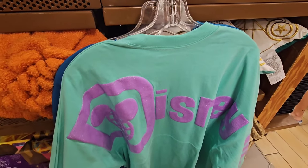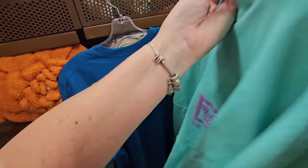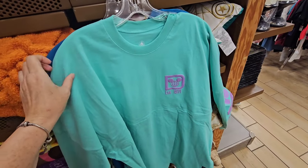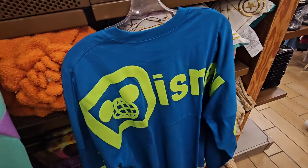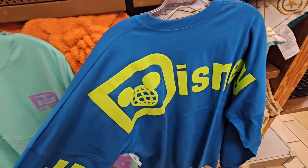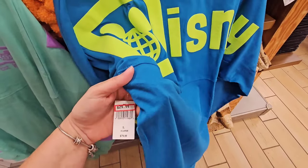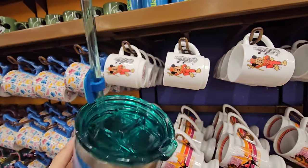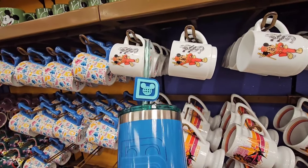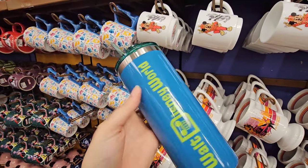I'm running around the store trying to eye any newer items that might be in stock. This is such a gorgeous spirit jersey — they have a nice size one available right now for $29.99. I also saw this blue one, also a good size one, and that one is also just $29.99. If you need a sippy cup or tumbler, it's $12.99 to match your spirit jersey.